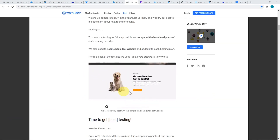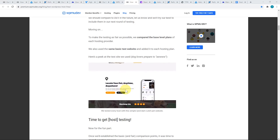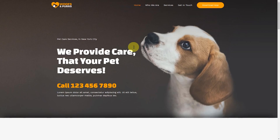Looking at their blog post on the methodology, they showed the exact test site they used to run this benchmark. This looked familiar — I thought it must be an Astra starter site, and sure enough, it's the free pet services Astra starter site. You can get this for free when you install Astra on your WordPress site. So I went ahead and installed the pet services starter site directly onto a Vultr High Frequency server using Plesk, following my previous tutorial setup.